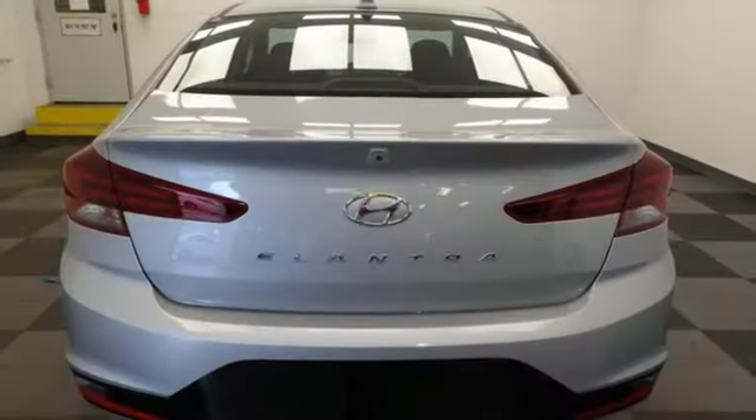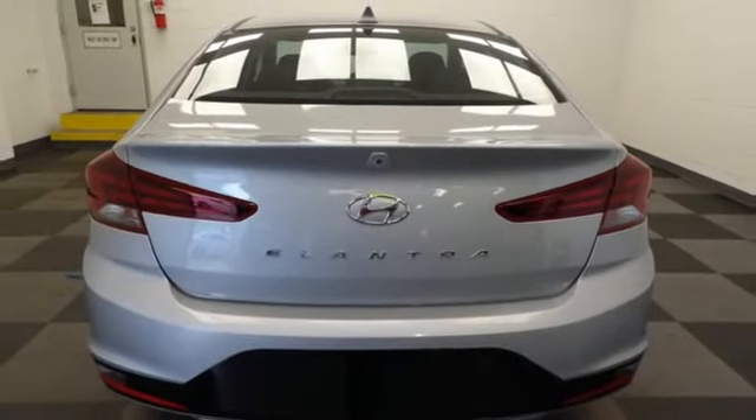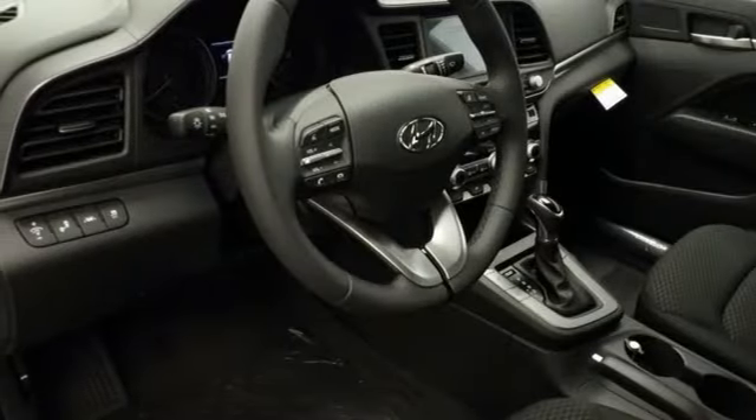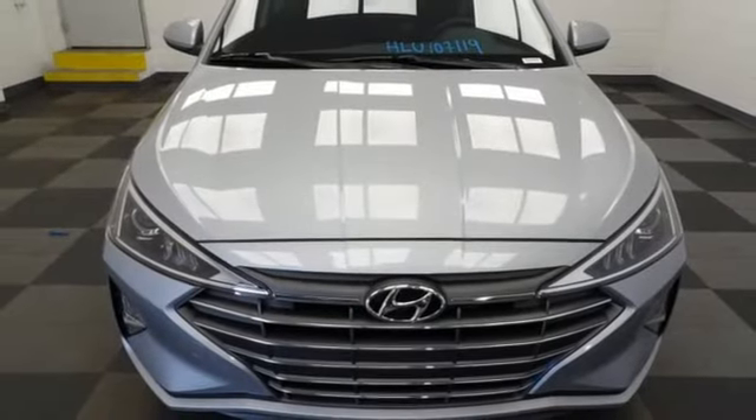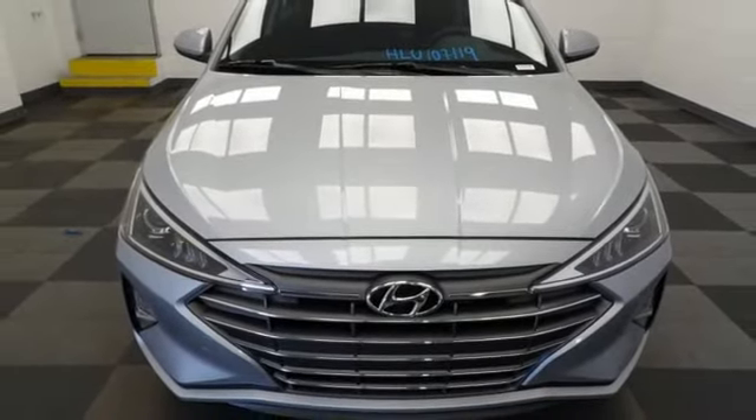Inline four-cylinder engine, express open and close sliding and tilting sunroof, gas pressurized shocks, and hands-free liftgate. See what it can do for you when you take it for a test drive.